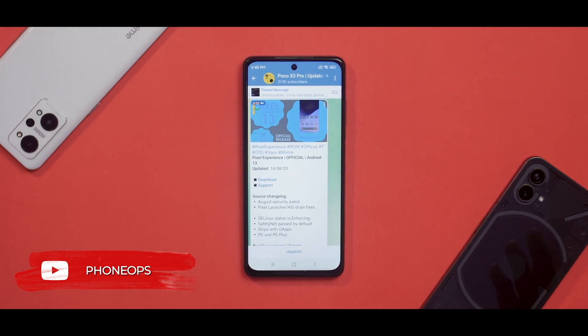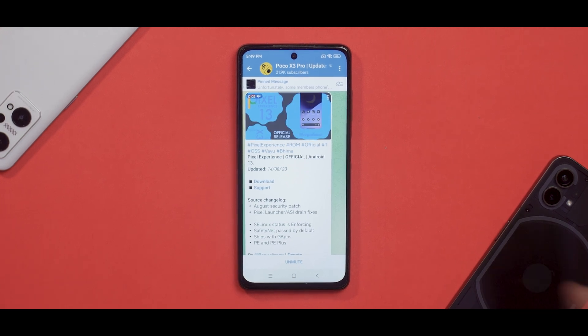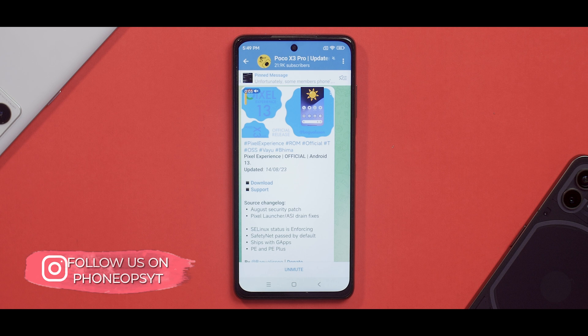Recently we made a video about Android 14 with MIUI 14 for this device, but it's time to go back to custom ROMs. In today's video, we are going to install the latest Pixel Experience Plus, which comes with the August security patch, and we will explore quickly if there are any new features. Maybe a couple of days later, I will have a complete review ready for you.